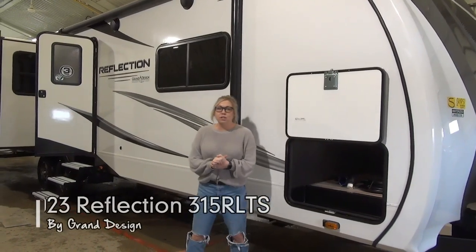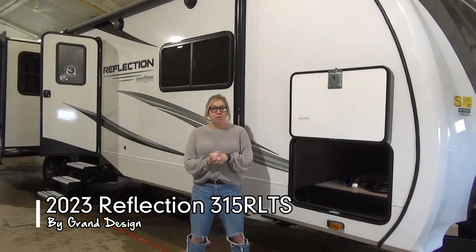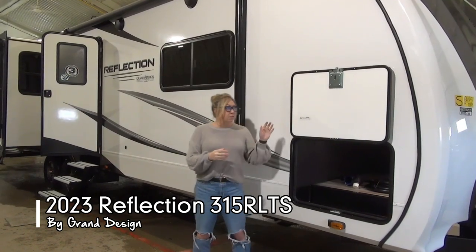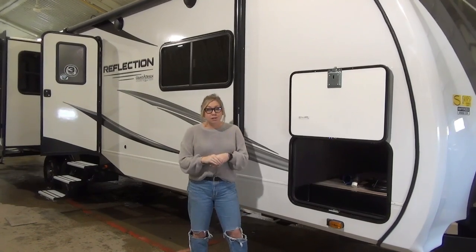Hi folks, Tamara here with Minard's Leisure World. Today I'm going to walk you through the brand new 2023 Reflection 315 RLTS. This unit just landed on our lot. They've done lots of nice changes this year, so I'm really excited to show you guys.